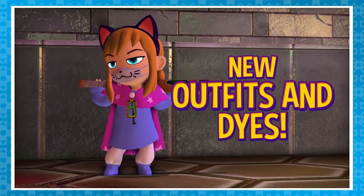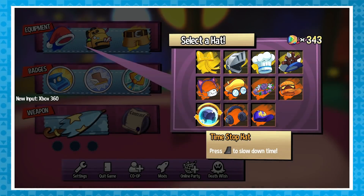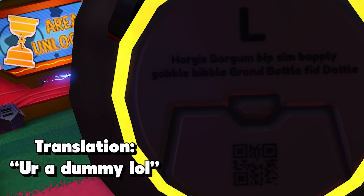As you may know, there is a bunch of purchasable outfits and flair, one of them being headphones which on each side has a QR code. One of them reads 'check the other side,' and the other reads 'you're a dummy, lol.'